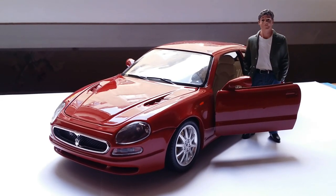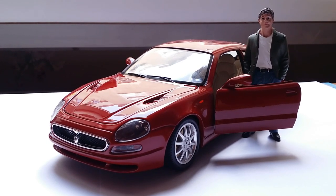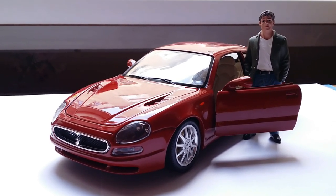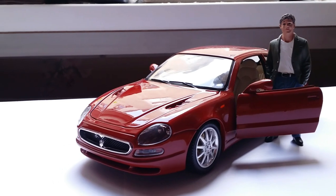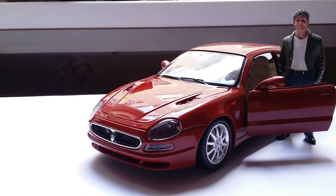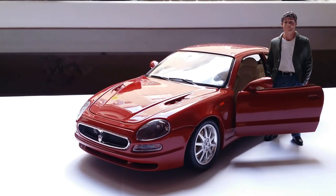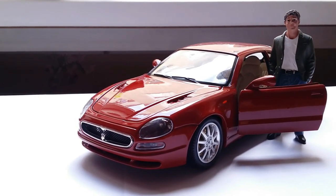Alright guys, I do hope you liked this review of the 1:18 scale Maserati 3200 GT by Burago. If you did, you might want to check out some of the other Maseratis that I've reviewed as well. As always, thanks so much for watching, have a nice day, and I'll see you in the next video. This is Imperial Diecast, signing out.